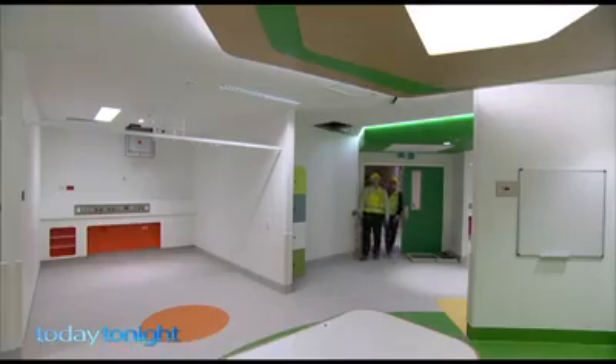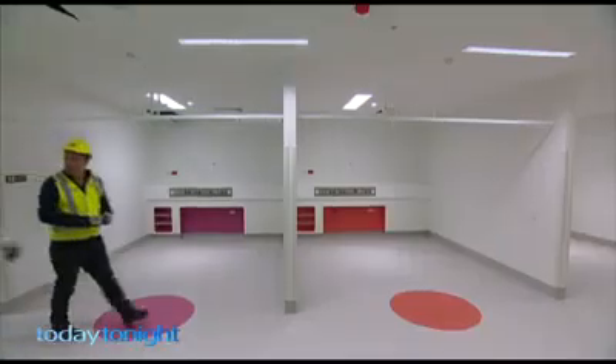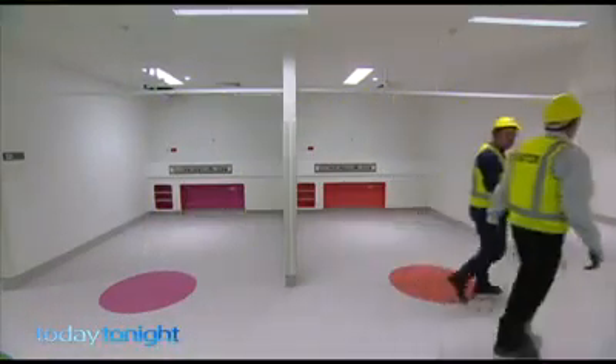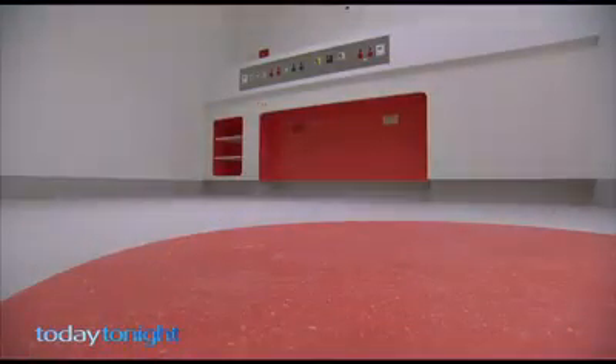We start in the pre-anesthetic area. These are the bays where the children are seen by the nurses, surgeons and anaesthetists. You can see there are lots of primary colours here. The area is big, bright and colourful. Patients come as part of a family, so trying to keep the family involved as much as we can. The parents will come into this area and can come into the operating theatres whilst the children go to sleep most of the time.